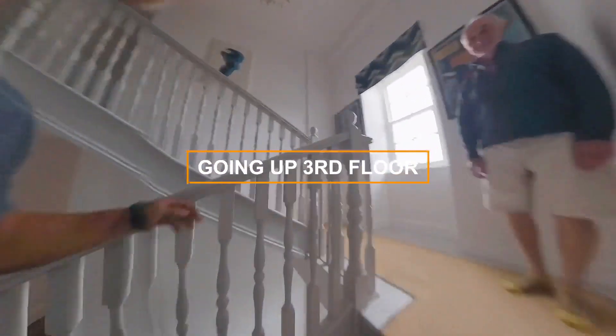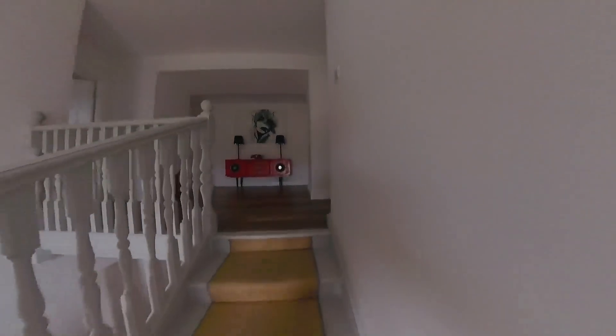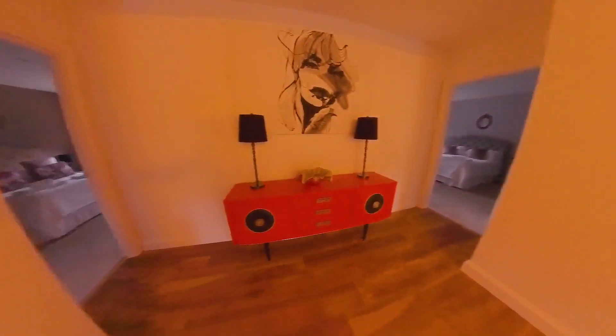Third floor. Third floor, this is all bedrooms I think. Wow, nice. So five bedrooms.